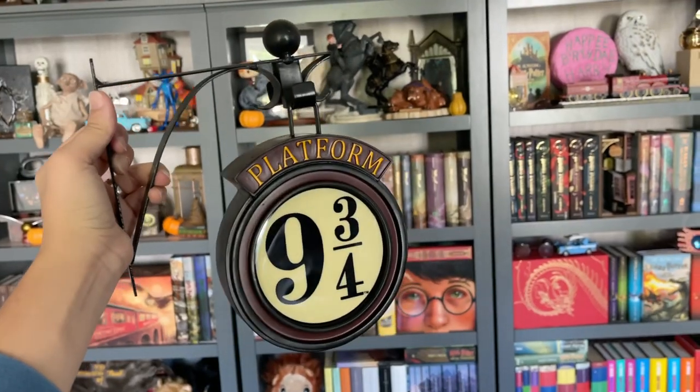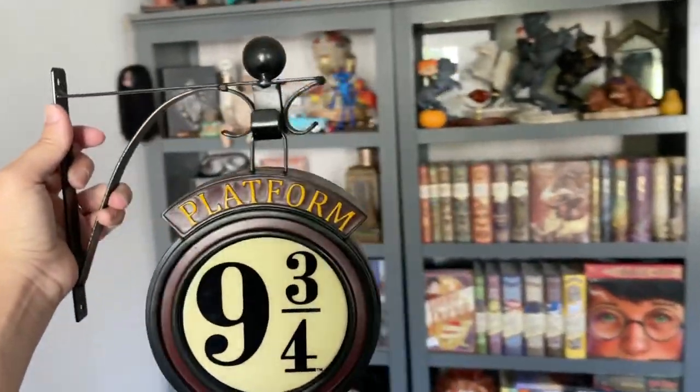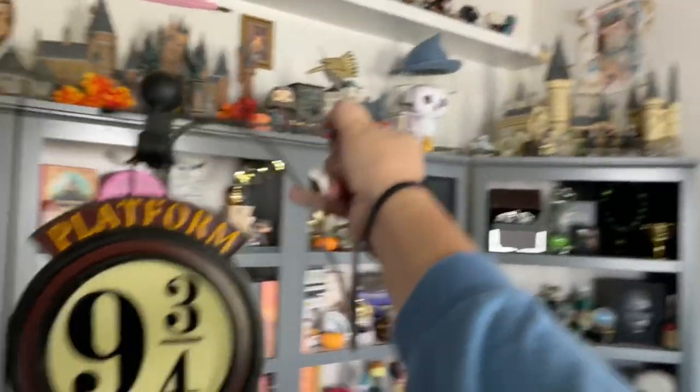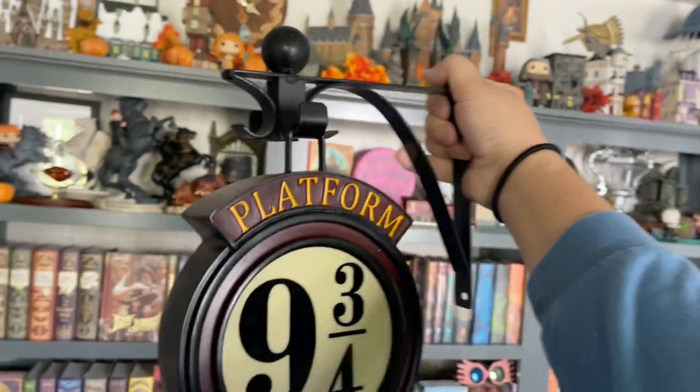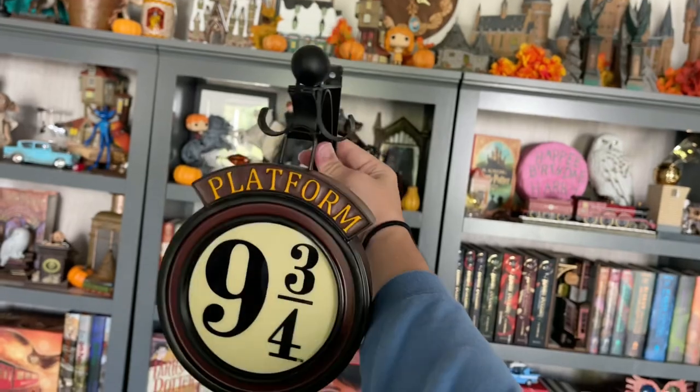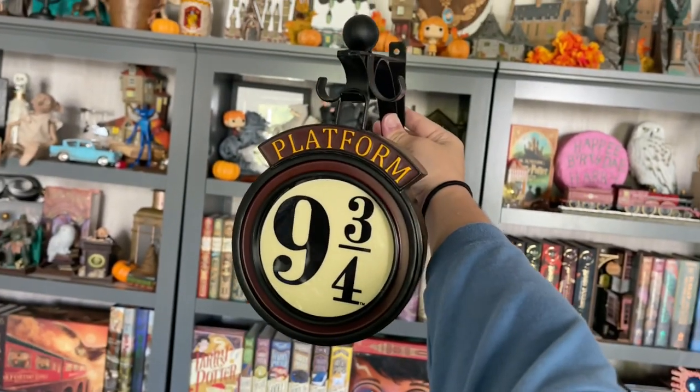I'm gonna go put the batteries in it and show you guys how it looks. I wanted to mention it comes with the option to mount it on a wall — it has hooks on both sides and at the front, so you can face it forward as well. It was actually two triple-A batteries, not two double-A — and this is how it lights up!